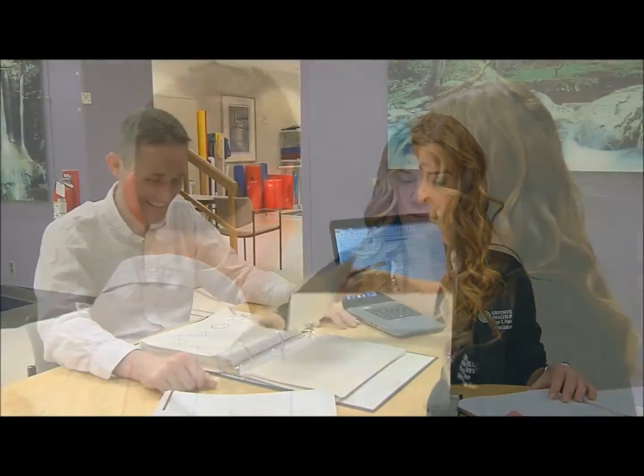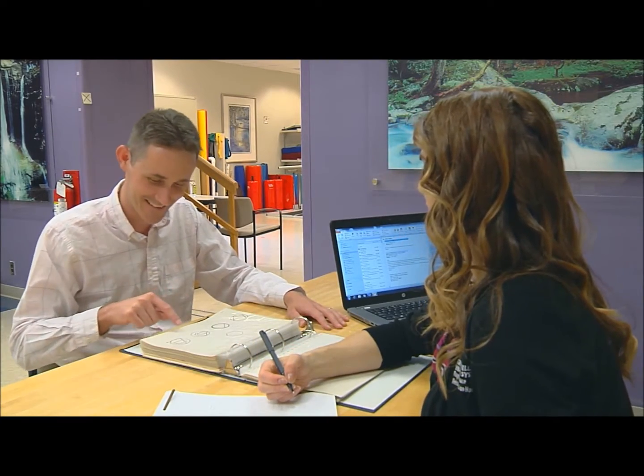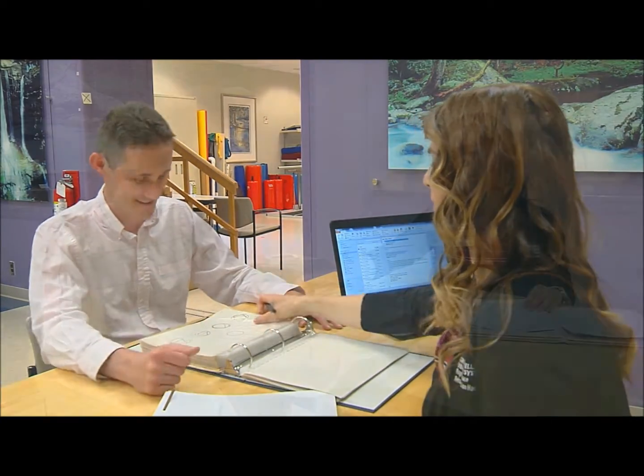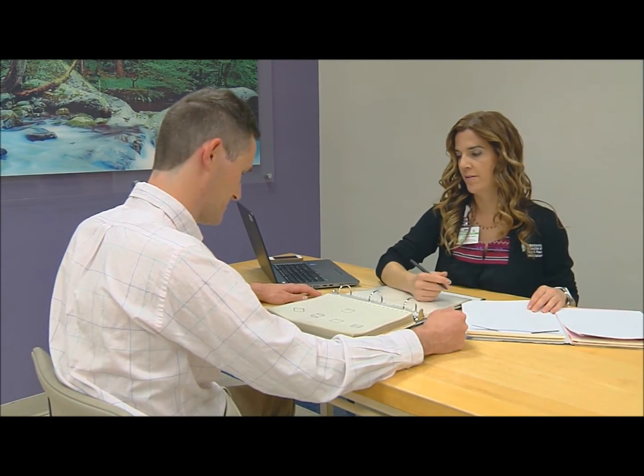As therapists, we're always looking for a different variety of activities to work with our patients. The CDS 250 driving simulator allows us to work with more dynamic activities instead of always working with paper and pencil activities.